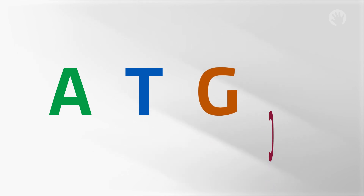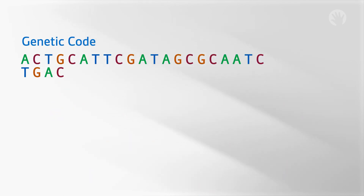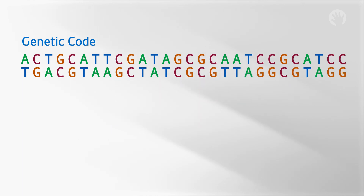T, G, and C, which create the genetic code. The DNA letters in the genes are in a specific order, or sequence. These DNA letters tell our cells how to make the protein products we need to build and run our bodies. There are proteins that make up our hair and eye color, and proteins that tell our heart and other body parts how to work correctly.